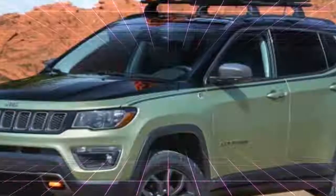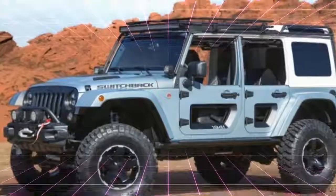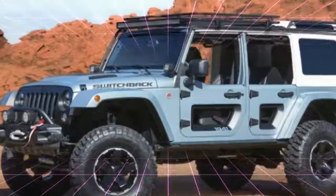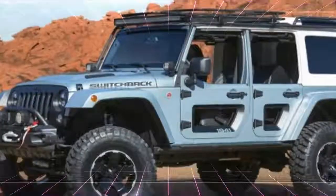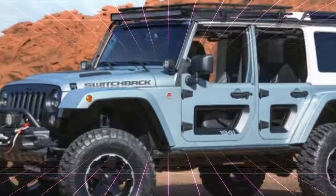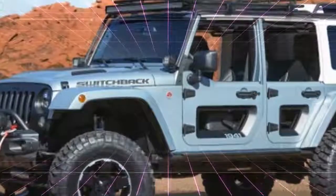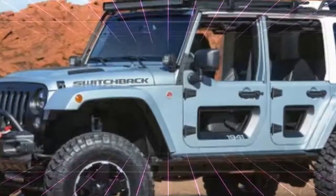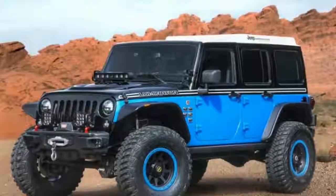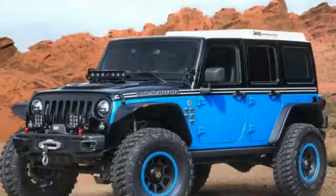The Jeep Safari concept is all about letting the outdoors in while keeping the elements out. A translucent hardtop and four aluminum and clear vinyl doors are the most obvious changes from stock, and two rear seats have been angled outward so occupants get a better view outside. Dana 44 axles and a 2-inch suspension lift come from the Mopar parts catalog, but the roof rack-mounted drone and dash-mounted iPad are custom one-off touches. Power comes from a stock 3.6-liter V6 and 5-speed automatic transmission.